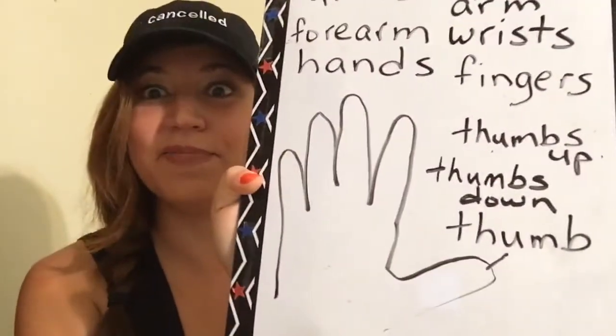We have an expression with the thumb. When we say thumbs up, something is good — we like it. Like if we watch a movie and we really like it, thumbs up. Thumbs up is good. And if we have the opposite, it's thumbs down — not good. So thumbs up, very good. Thumbs down, not so good. Remember: thumb has a T-H sound, not 'tum'.